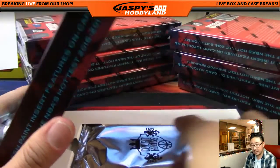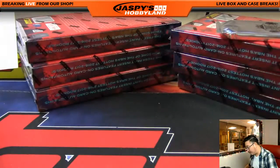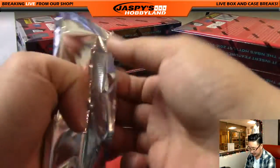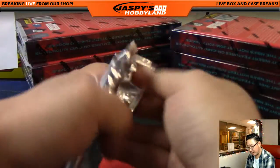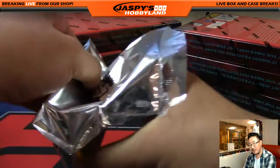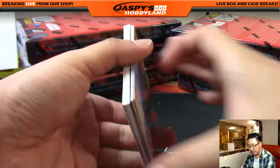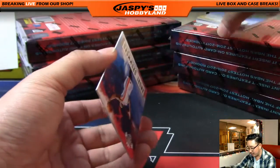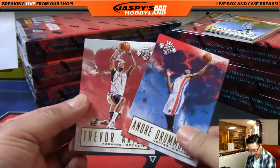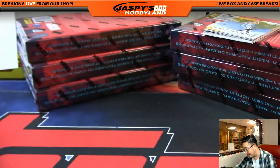Bowman's saying that the Ben Simmons base card goes for like 20 bucks. I remember when we were doing Upper Deck Goodwin — that was the first product with Ben Simmons autographs, but there were also just short-printed base cards. Ben Simmons base cards were going for like 60 bucks in the first week the product was out. It's crazy stuff.